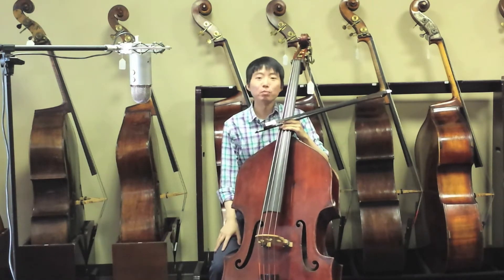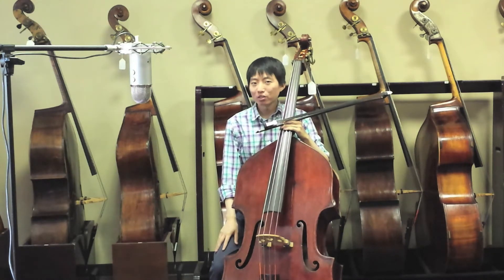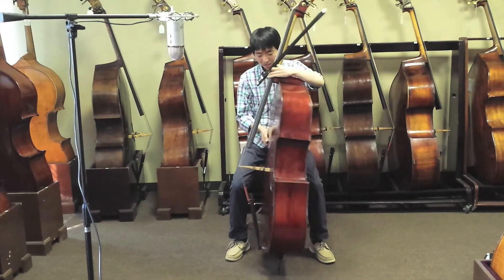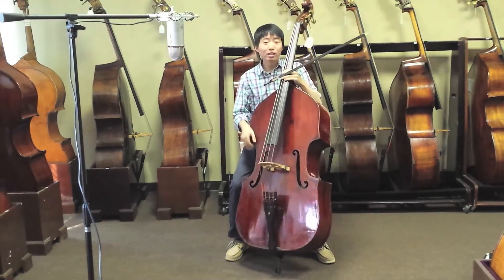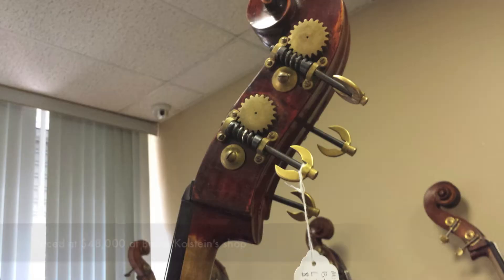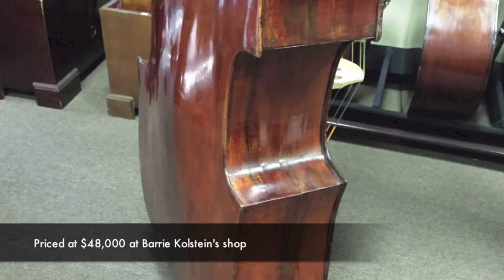I think this instrument is perfect for someone looking for a smaller instrument but still has a very powerful sound. It has a flat front, and the string length is 40 and a half inches. The instrument is priced at $48,000 at Barry Colston's shop.